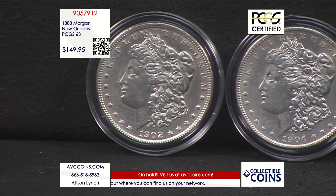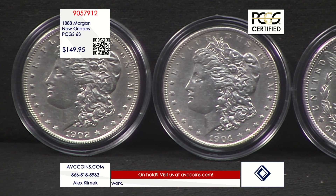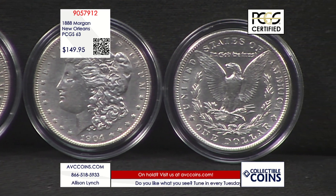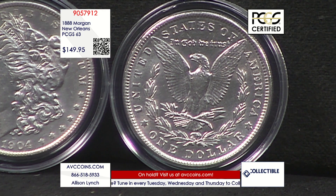They struck 12.1 million total Morgan dollars at the New Orleans mint in 1888. That is a high enough mintage to rank 23rd out of all 26 Morgan dollars struck at the New Orleans mint, and all the way at number 79 out of all 97 Morgan dollars in the entire series, if you count both tail feathers separately.